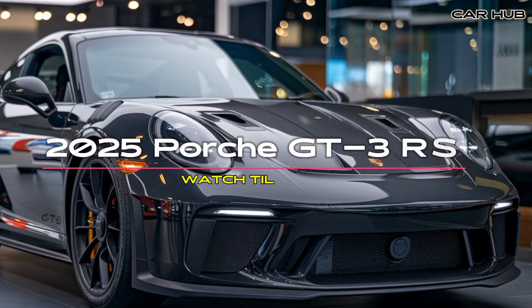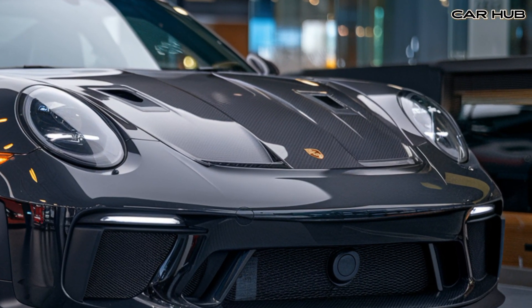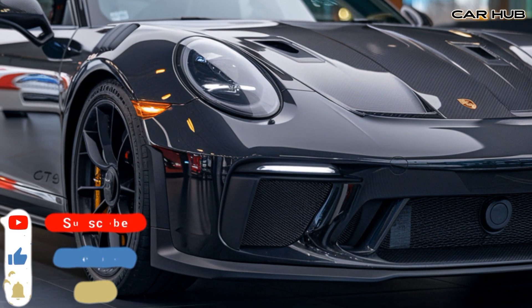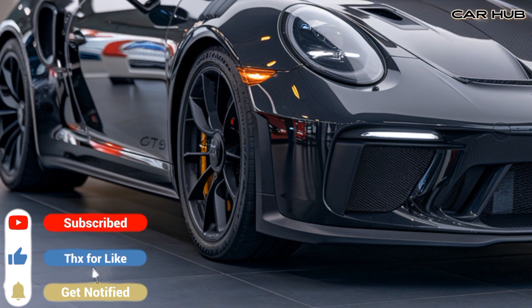Welcome to Car Hub. Today we're exploring the ultimate sports car: the 2025 Porsche GT3 RS. Don't forget to like, comment, and subscribe for more exciting car content. Let's dive in.